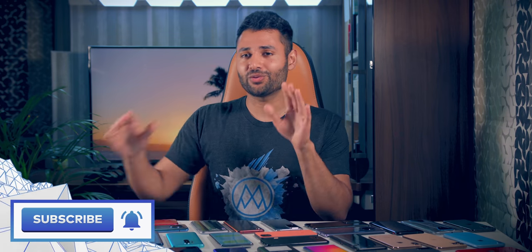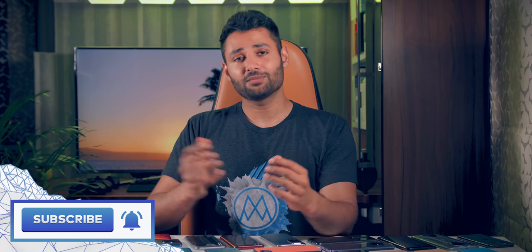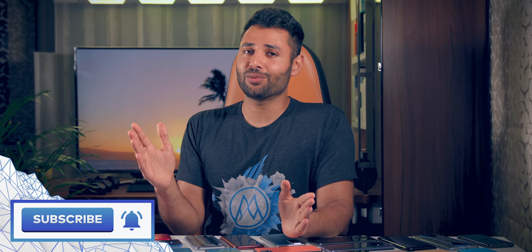Anyway, if you enjoyed this video, do consider subscribing — that would be incredible. My name is Aaron, this is Mr. Who's the Boss, and I'll catch you in the next one.